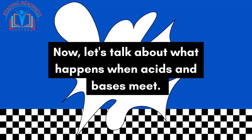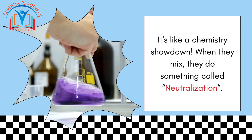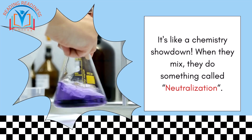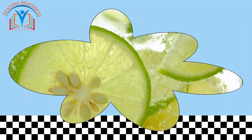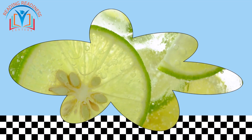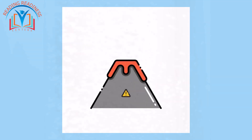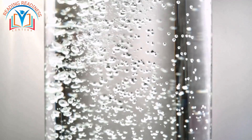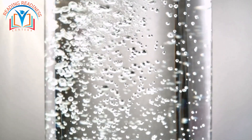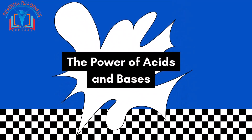Now let's talk about what happens when acids and bases meet — it's like a chemistry showdown! When they mix, they do something called neutralization. Imagine mixing lemon juice with baking soda: they cancel each other out and make something totally new. Ever seen a volcano erupting? Mixing vinegar and baking soda is a bit like that — it creates bubbles and fizz, just like a volcano!